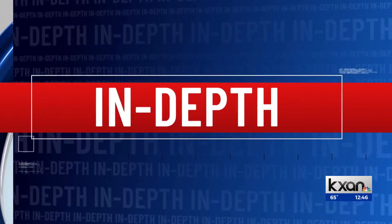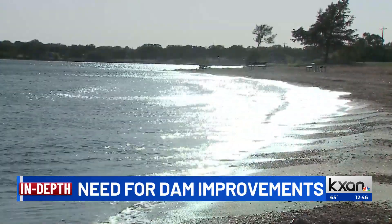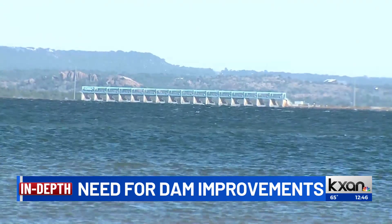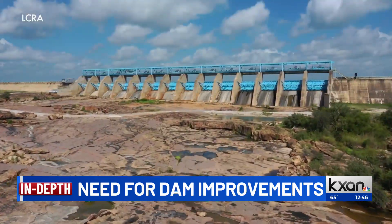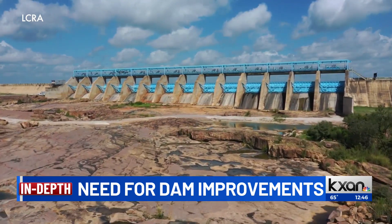For some perspective on the need: dams along the Highland Lakes play a critical role in managing floodwaters. They have to be ready to do their job at any time, especially here in our area, which is known as Flash Flood Alley.